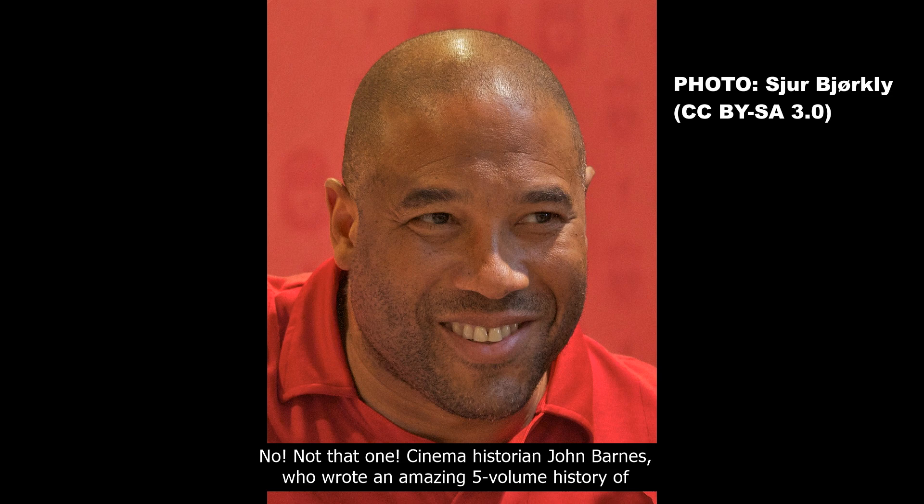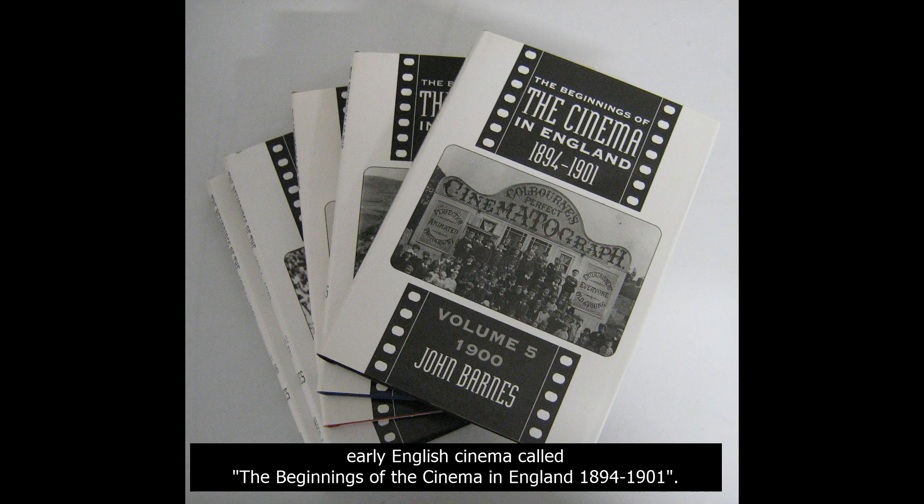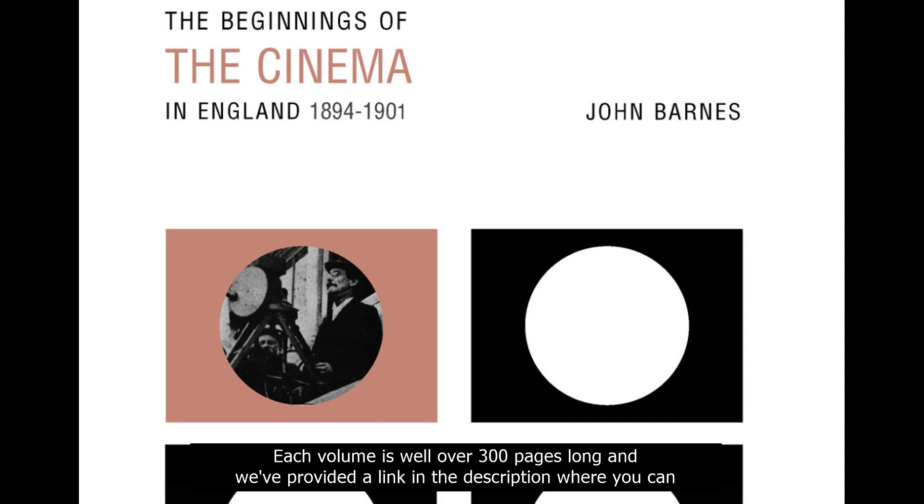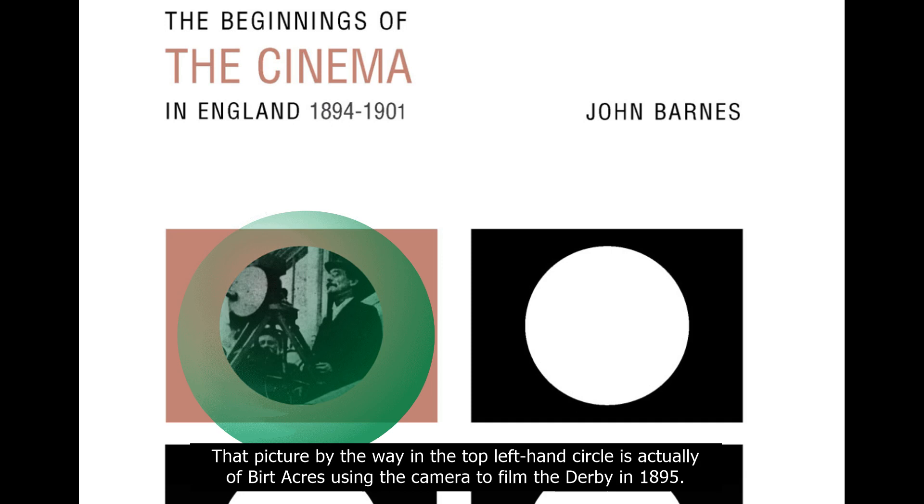Not that John Barnes — cinema historian John Barnes, who wrote an amazing five-volume history of early English cinema called The Beginnings of the Cinema in England, 1894–1901. Each volume is well over 300 pages long, and we've provided a link in the description where you can buy them in paperback, and by doing so, you are helping the channel.